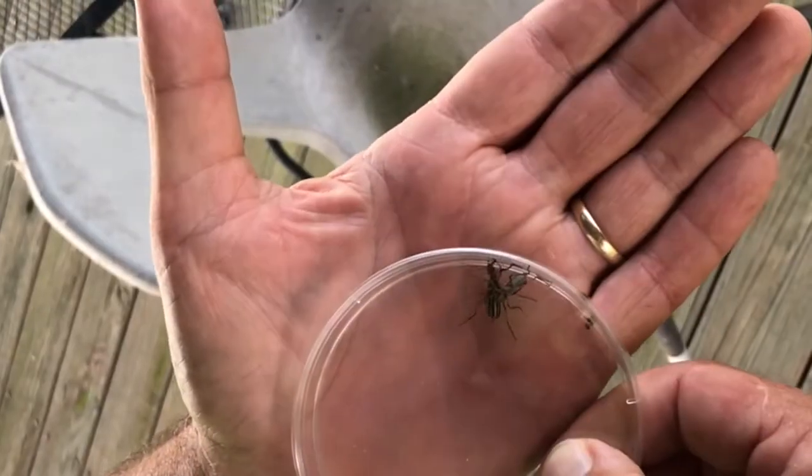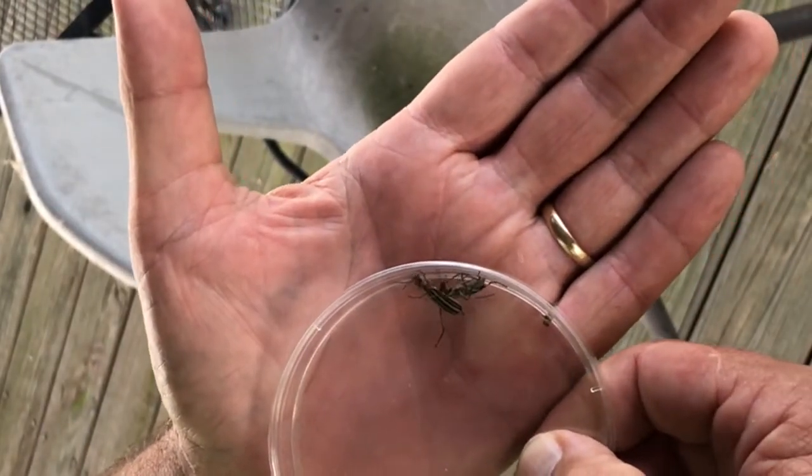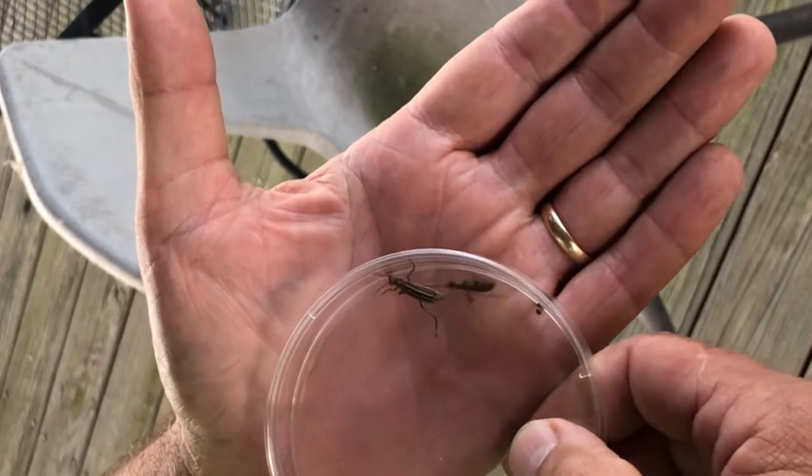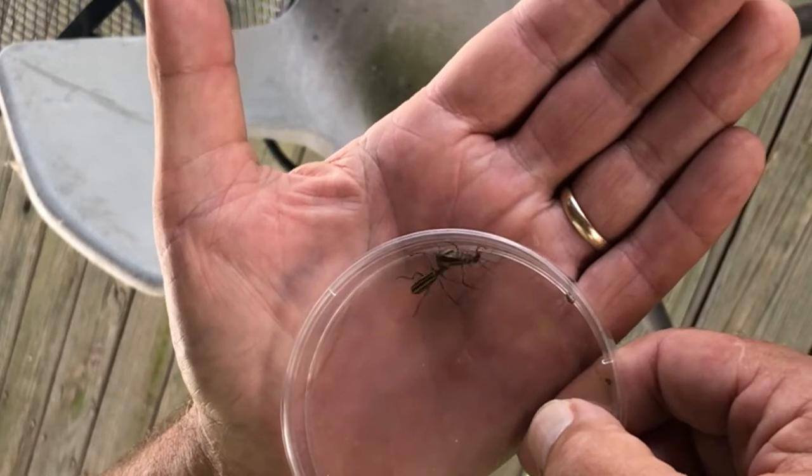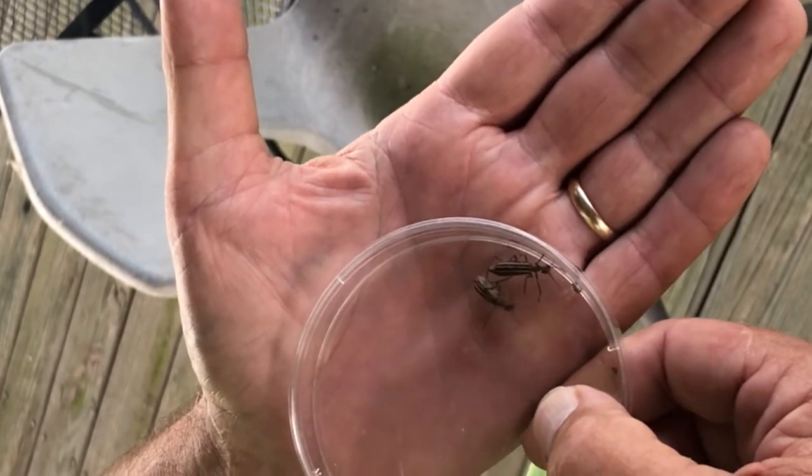First of all, horses occasionally die from these guys. They get baled up in hay, the beetle gets crushed, and that chemical goes all over the hay, and it can be fatal to horses.